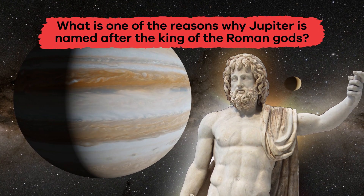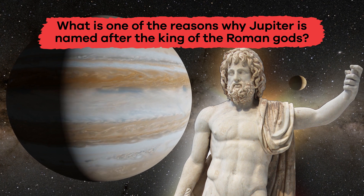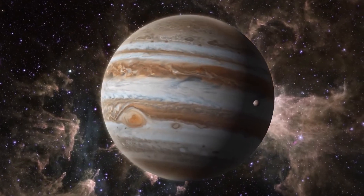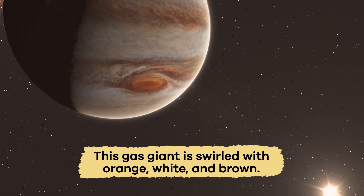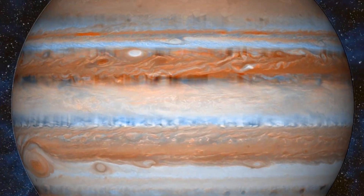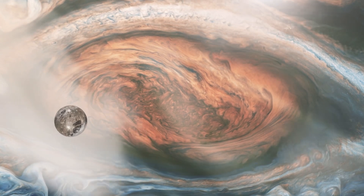What is one of the reasons why Jupiter is named after the King of the Roman Gods? Its size! One of the most striking things about Jupiter is its colors. This gas giant is swirled with orange, white, and brown, which comes from the gases in its atmosphere that are blown around by intense storms.